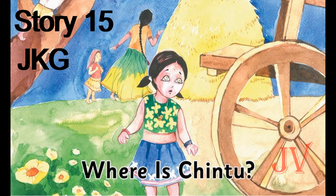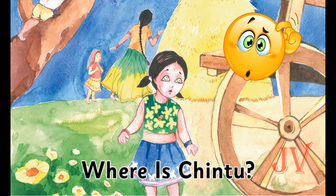Happy morning children, today we will be seeing story number 15: Where is Chintu? Children, who do you think Chintu is? Is it a brother, sister, friend, or a pet? Let us find out in the story Where is Chintu.